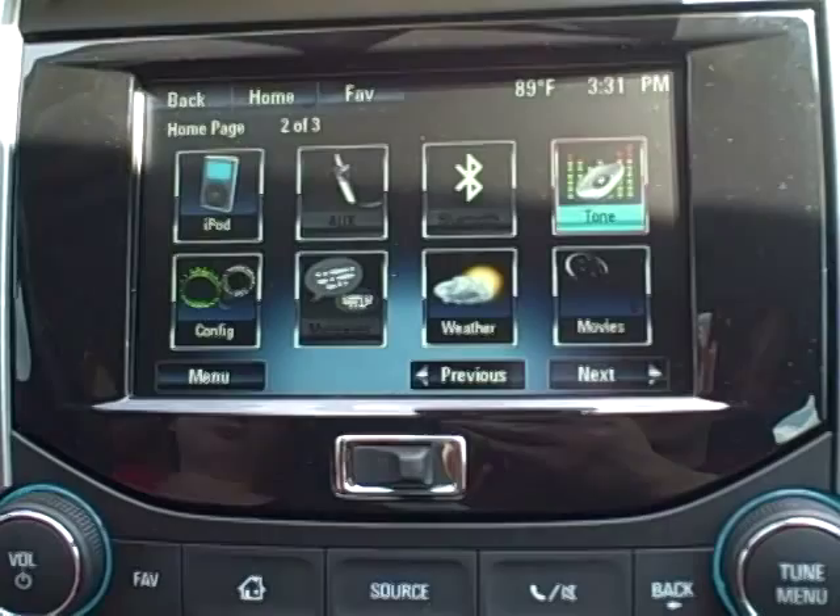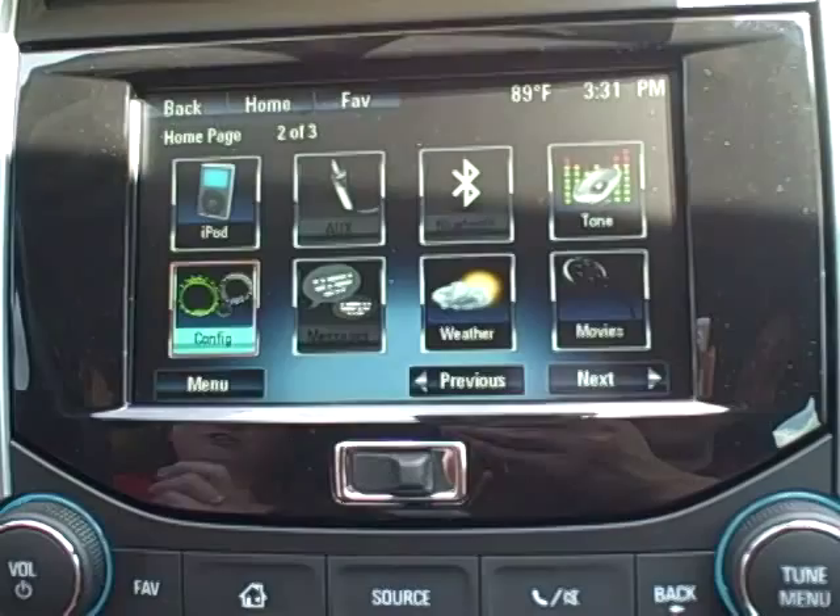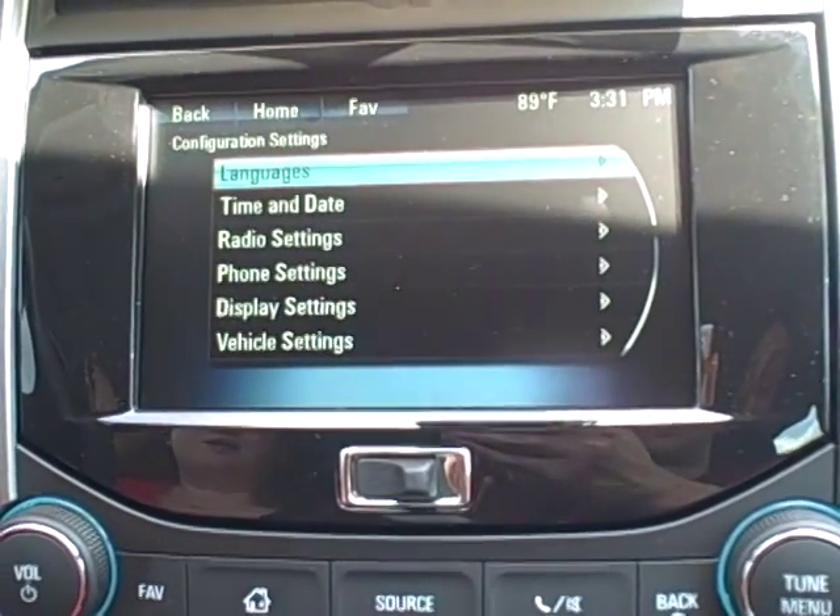Your tone is your bass, treble, fade, and all of your settings for that. It also configures all your settings for the radio, time, date, and languages.